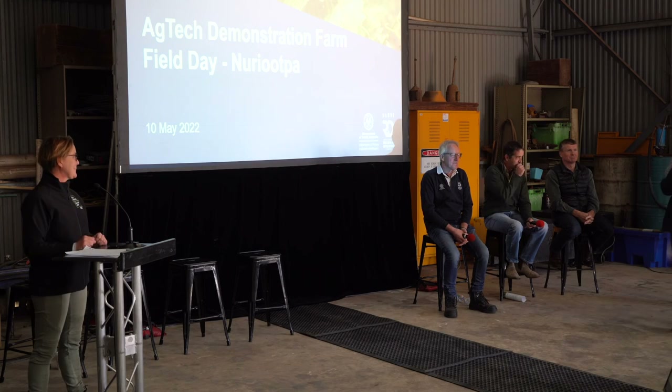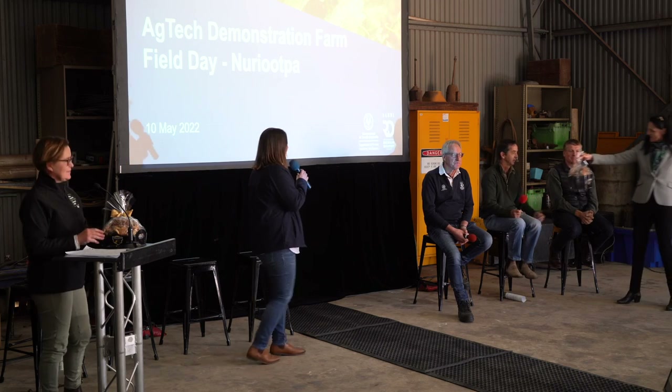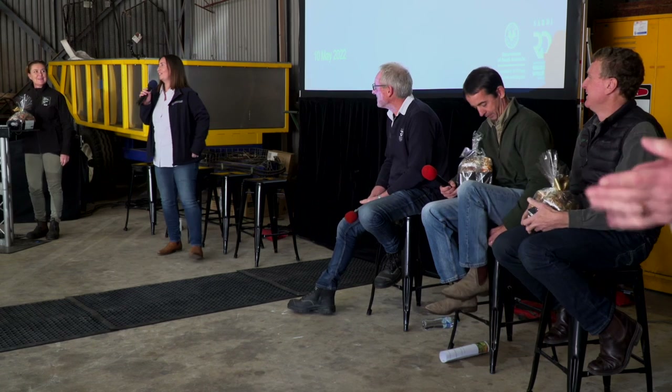Just to say, thank you very much to Nikki for being our emcee today, and to our presenters for taking part in the panel. Thank you all very much for coming.